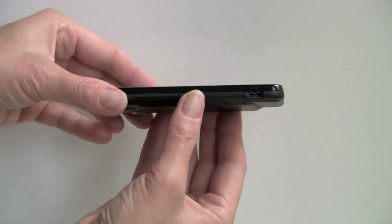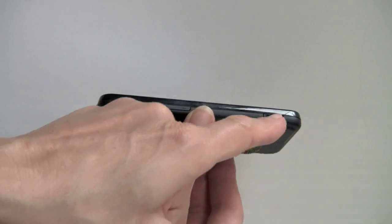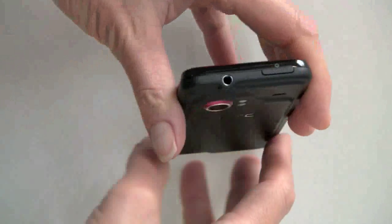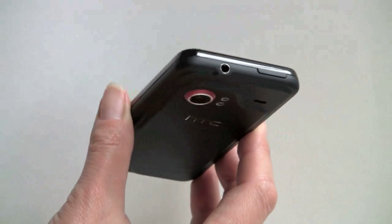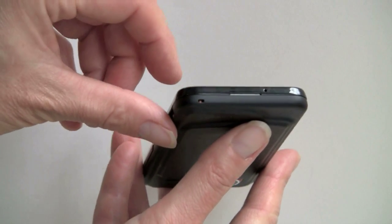The phone is thin — about the same size as the Motorola Droid for Verizon, but obviously thinner because there's no sliding keyboard. It has a micro USB port for charging and data transfer, volume controls, a power button, a 3.5 millimeter stereo headset jack, and nothing on the sides or bottom but the mic holes.